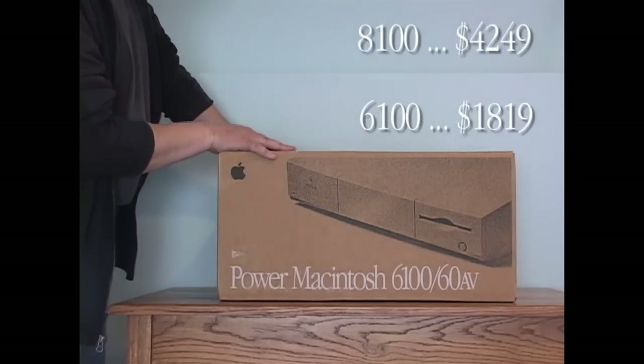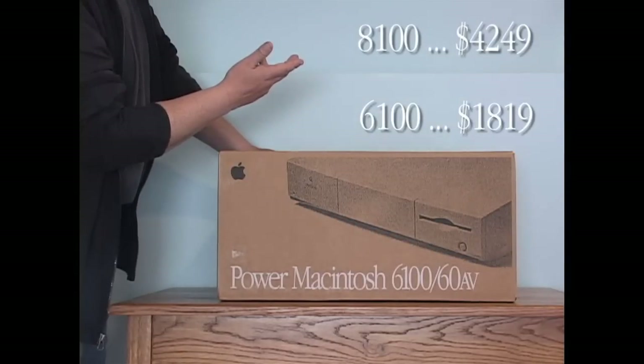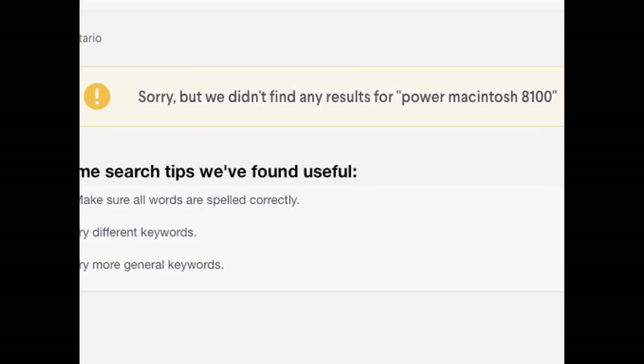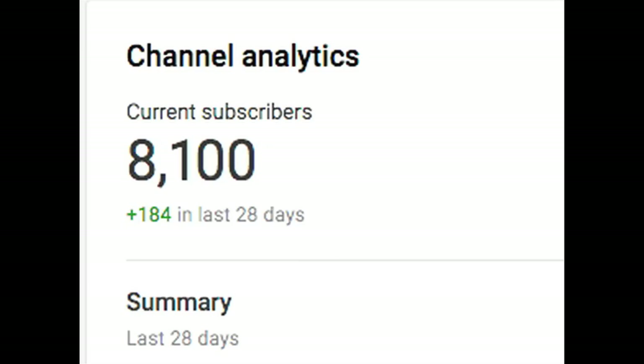Check out these base prices. I've never seen one being sold on the local used market. I haven't so much as seen one in person, but to celebrate hitting 8100 subscribers, I'm going to do a video.